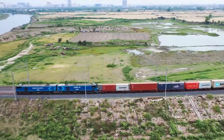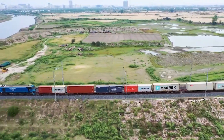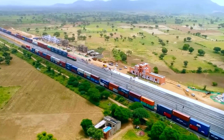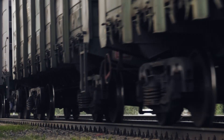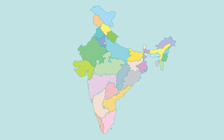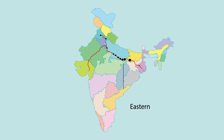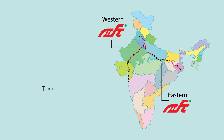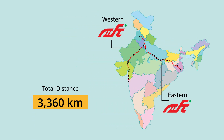DFCC India is a government-owned corporation entrusted with the responsibility of building and operating dedicated trade corridors in India, alleviating the pressure on the country's overburdened rail network. At present, the project involves the construction of two remarkable dedicated trade corridors — the Eastern DFC and the Western DFC. These corridors span an impressive total distance of 3,360 km, crossing six states in India.